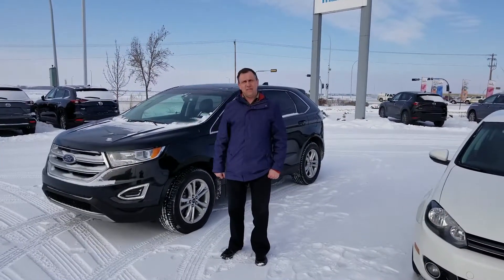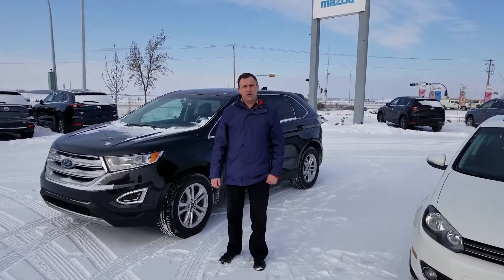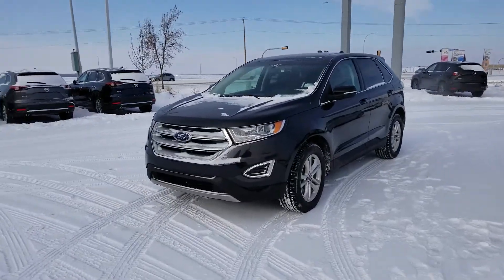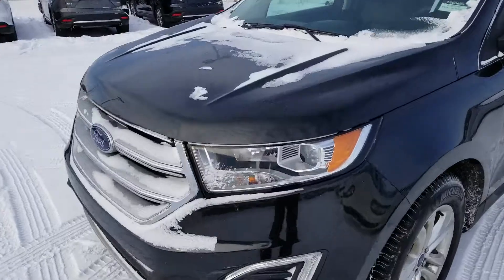Hello Ivy, it's Kevin Galletly here at LA Mazda. I'm just going to do a short video for you of the 2015 Ford Edge. This is a beautiful vehicle here.